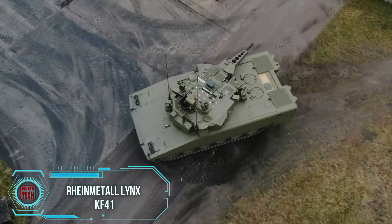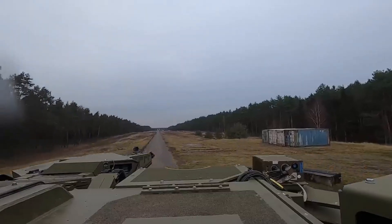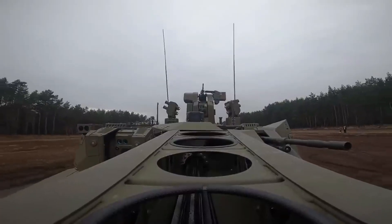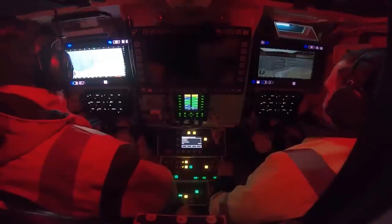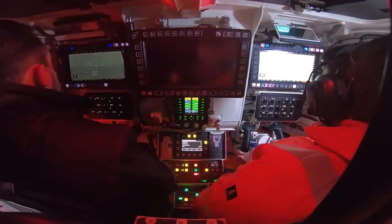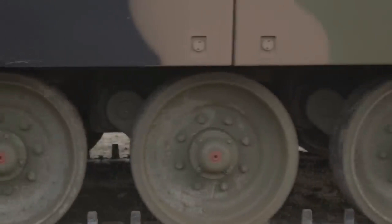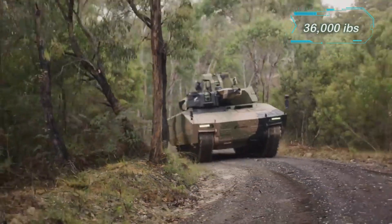The Renmetal Lynx is renowned for its versatility. It can be adapted into a light tank with a 120mm caliber smoothbore gun, similar to the Leopard 2 tank. In its standard version, it includes a 35mm cannon, a 7.62mm machine gun, and 8 grenade launchers. Designed for a crew of 3 and up to 9 infantry members, it boasts a top speed of 70 km per hour and can manage a payload of up to 18 tons.